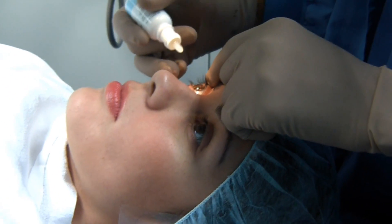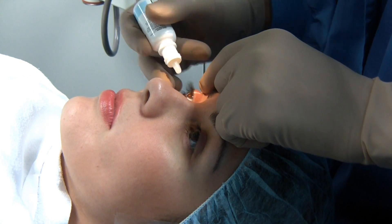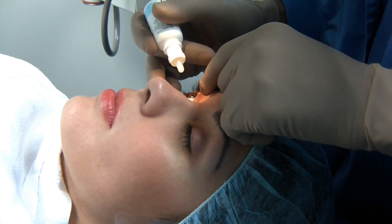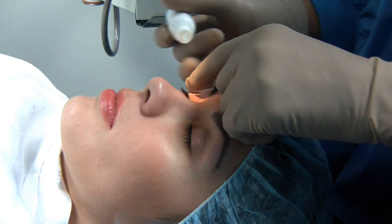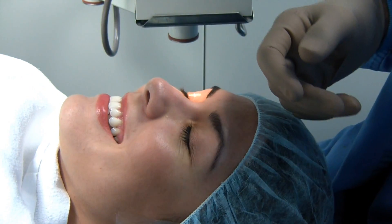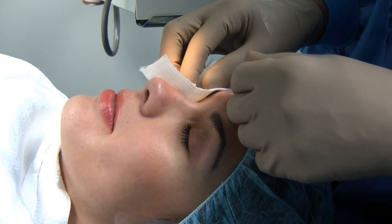Here we are. We're putting some topical anesthetic drops. This will help to numb her eyes so she doesn't have pain. That makes Jessica happy, right Jessica? Yeah. Pain is never welcome.